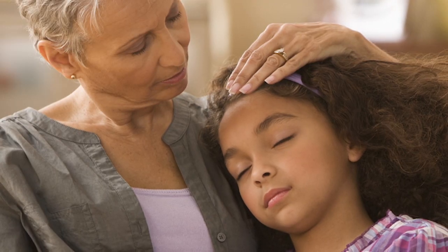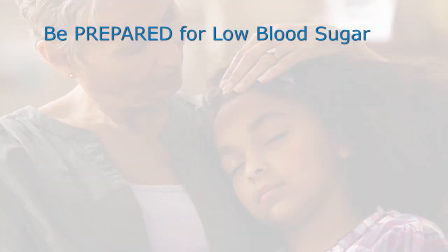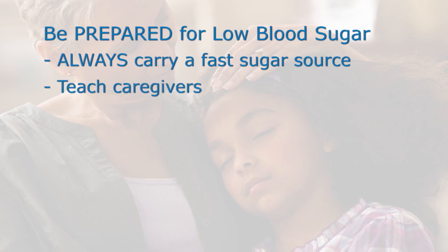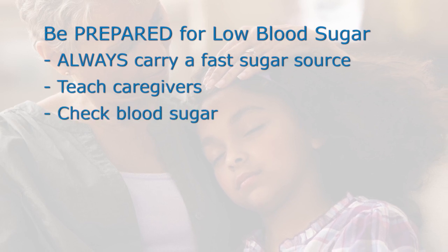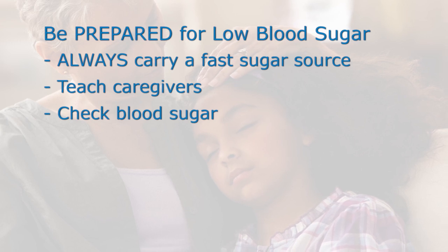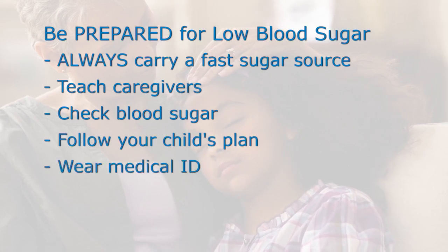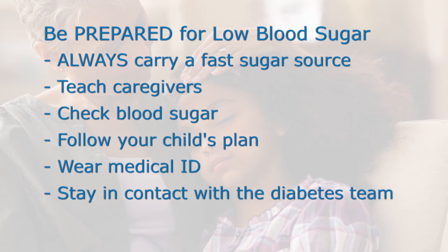For people who inject insulin, hypoglycemia will happen from time to time. However, there are many things that can be done to prepare for it and decrease the frequency. Always carry a fast sugar source at all times — never leave the house without it. Teach those closest to your child the symptoms and treatment for hypoglycemia. Check your child's blood sugar regularly, but especially whenever they don't feel well, before and after exercise, or before bed. Follow the meal and insulin plan to keep your child's food and insulin in balance. Your child should always wear a medical alert ID, and call your diabetes care team if your child seems to be experiencing frequent low blood sugar.